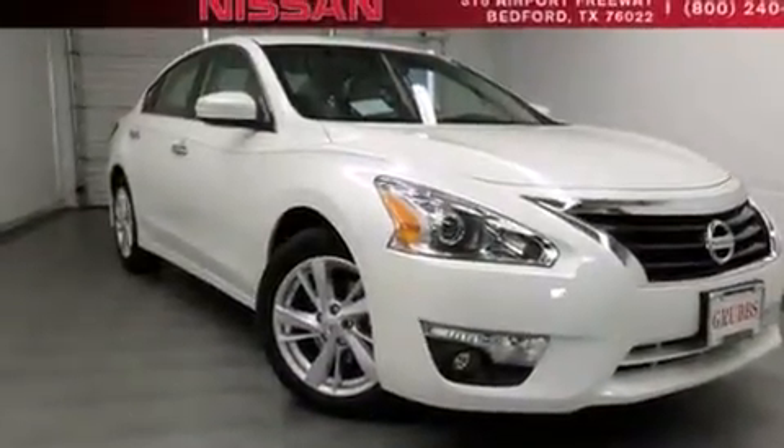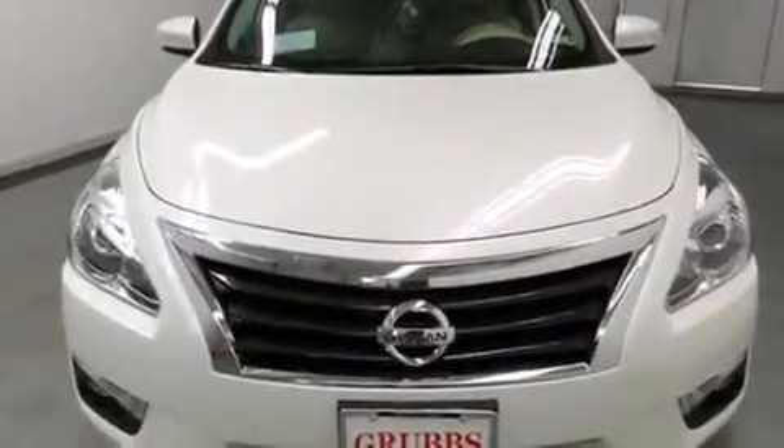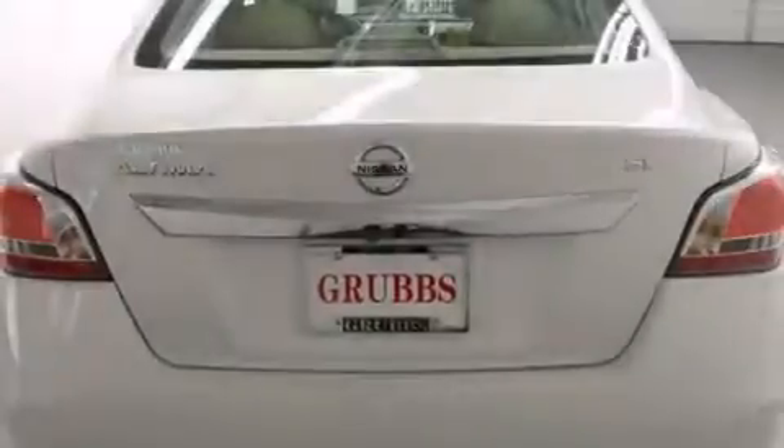Front fog lights, tinted glass, dusk sensing headlights, speed sensitive wipers, and leather seats provide great support and create an overall luxurious feel.